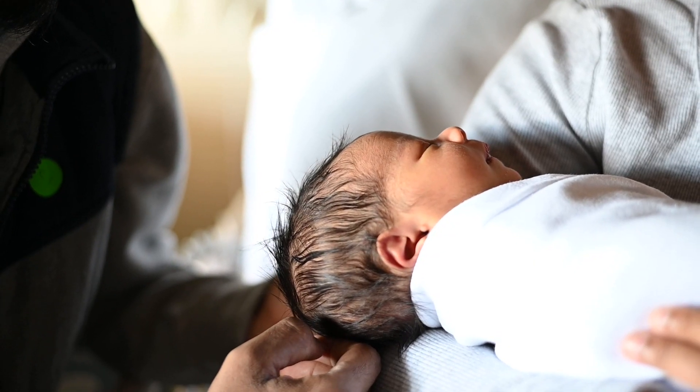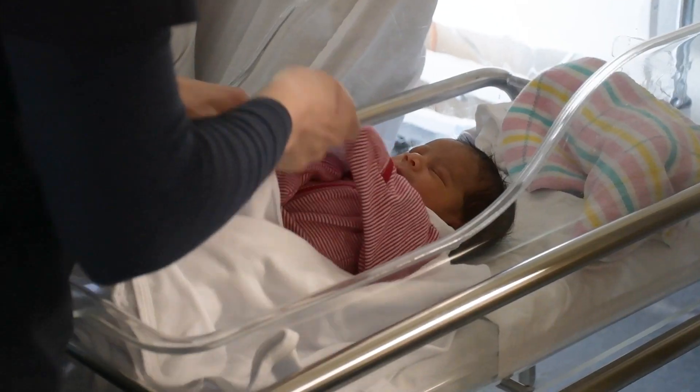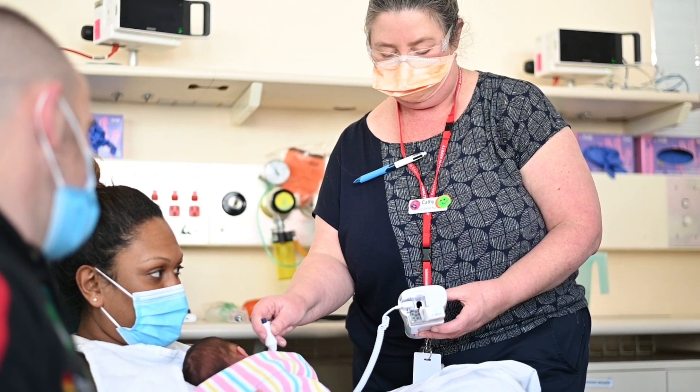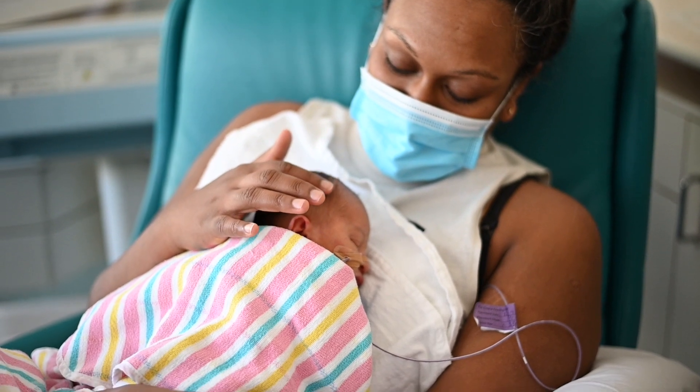After you have given birth, you will be transferred to our postnatal ward, which is located next to birth suite, for ongoing care. Our special care nursery is also located here on the third floor for any babies who may need additional care. Parents are welcome to visit their babies at any time.